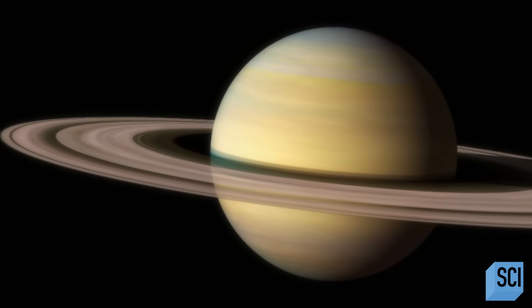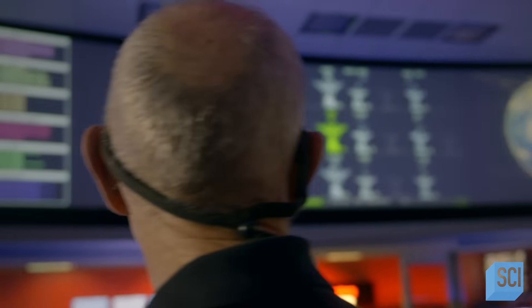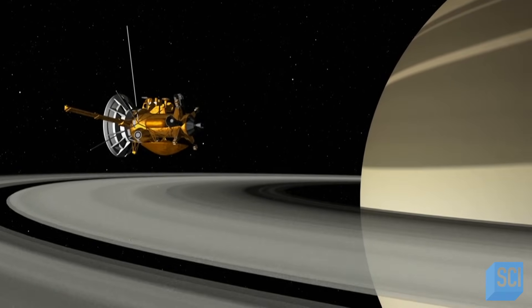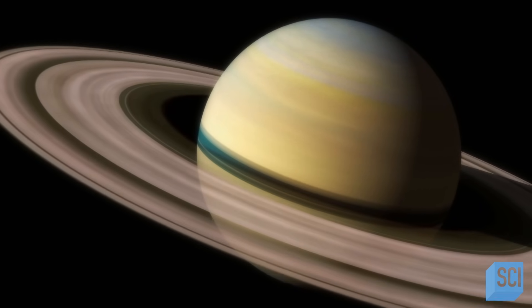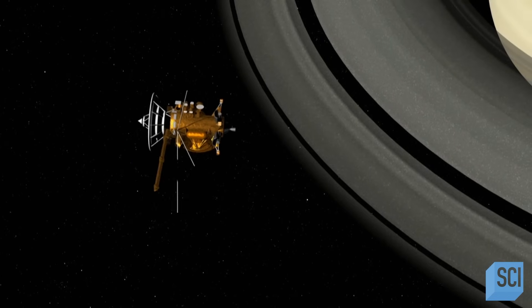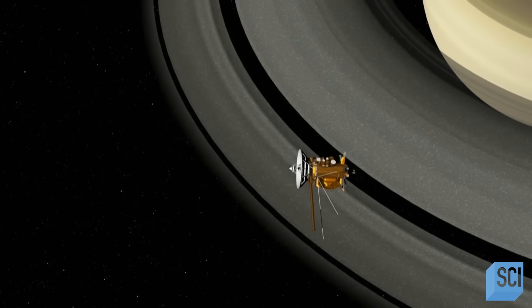Jupiter may have the longest-lasting storm, but it's Saturn, the next gas giant, that is home to the largest and most powerful storm ever seen in the solar system. Saturn is a spectacular sight because of its rings, but it's rather bland as far as the weather is concerned. Yet every 20 to 30 years, Saturn erupts with a giant storm, and Cassini was fortunate to be orbiting Saturn at the time of one of these eruptions.